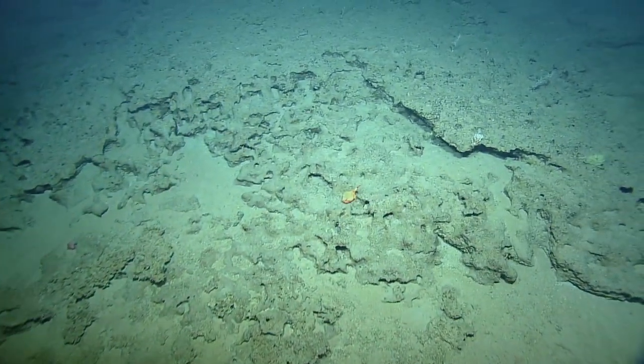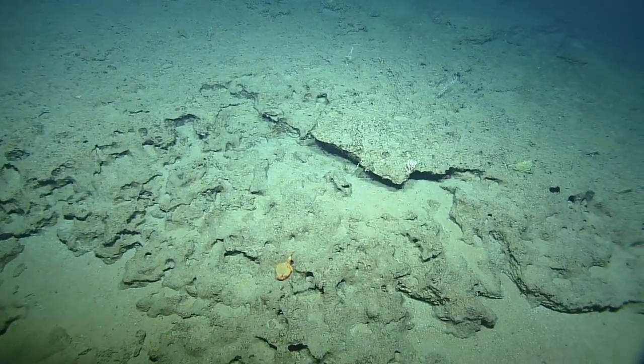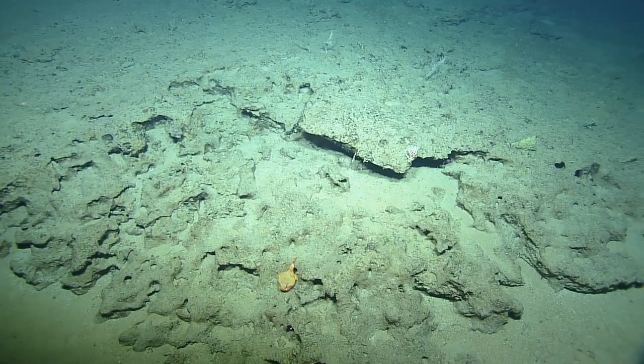Orange! Some orange and red there — some type of goosefish.